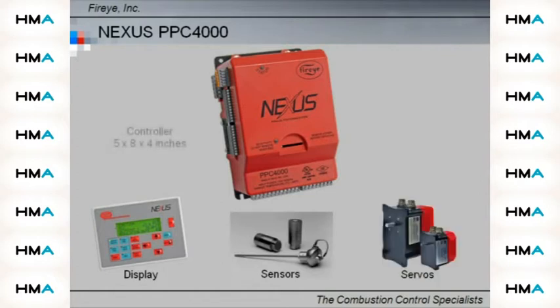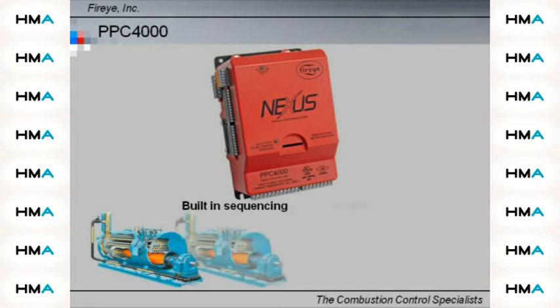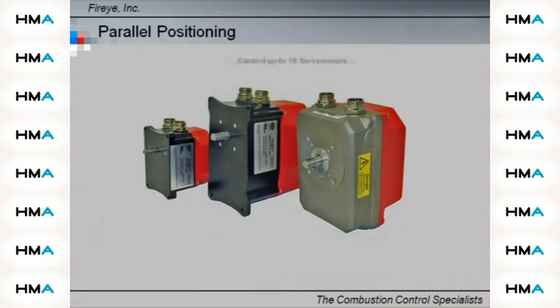This system has the ability to control up to 10 servo motors and monitor O2 trim in a compact package. Multiple boiler sequencing for lead lag and standby set points is available for up to four boilers.